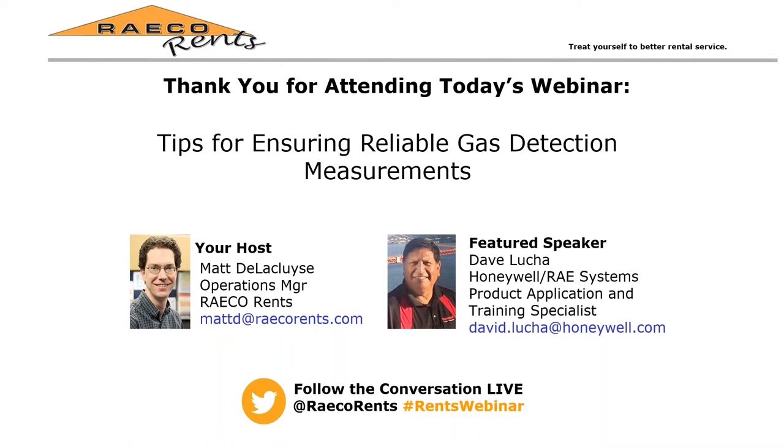Our presenter today is Dave Lucha. In this 45-minute webinar, he will cover the following: what to be aware of in the field to make your measurements go right, how ambient conditions can affect measurements, sensor cross-sensitivity, what to know and how to work around limitations of particular instruments or sensors, gotchas — where people go wrong and how to avoid the problems — and an Ask the Expert session where your questions will be answered.